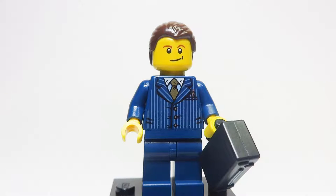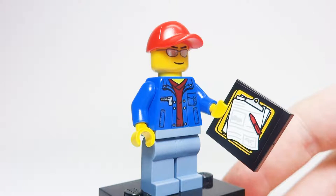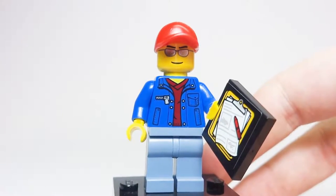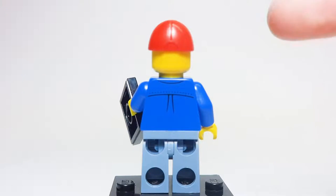Now moving on to the other minifigure in this set. This is the one with the slightly rare torso — a medium blue sweatshirt with a dark red shirt underneath, which is somewhat rare but not exactly rare. He also has sand blue pants, a nice color not as frequently found in LEGO sets. On his face he has sunglasses with a smiling pattern, and one of the newer style red baseball caps. In his hand he has a clipboard with a pen and paper for his auto-transporting duties. The torso pattern continues onto the back, and he also does not have a dual-sided face.